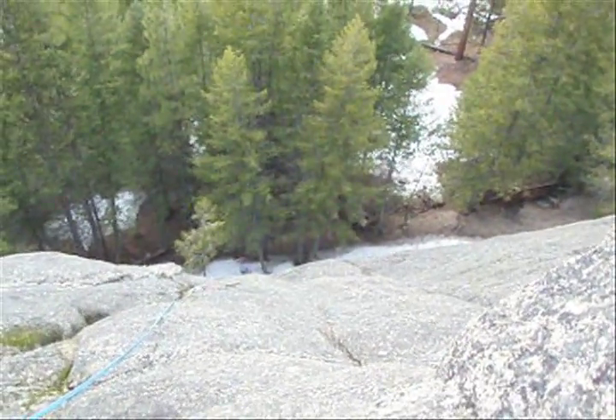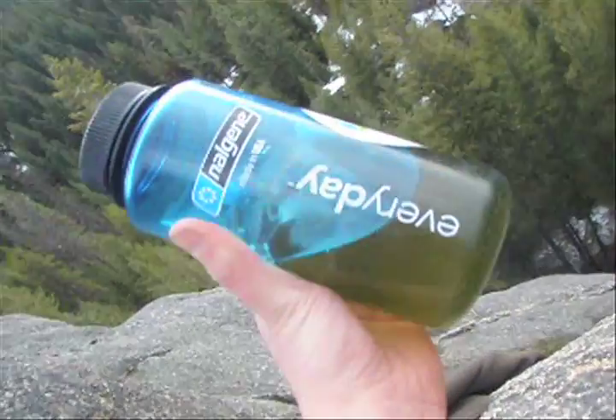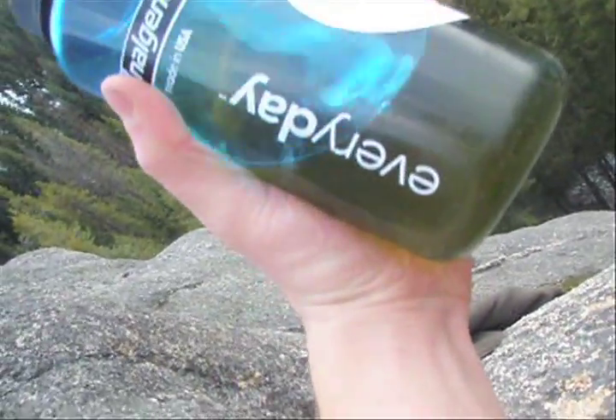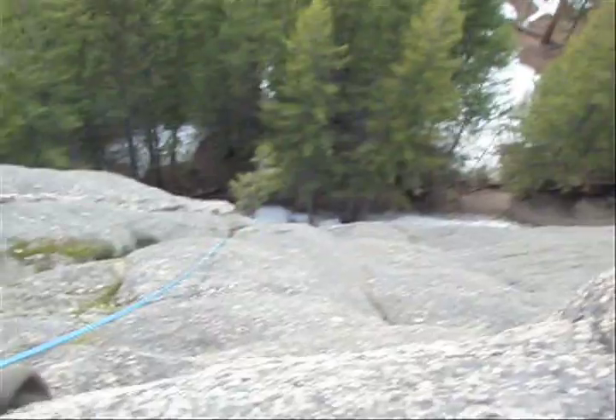Cameron, go ahead and wave at the camera. Hey Cameron. Cameron wants to test the tensile strength of this Nalgene bottle. It is filled with Tang and we're going to hope that we can continue to drink out of it after I push it down this cliff right now.